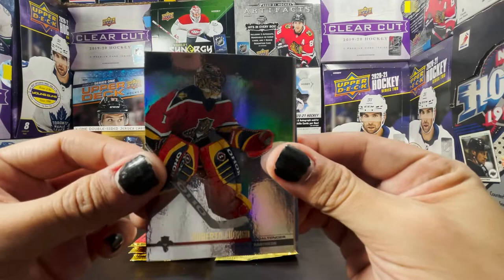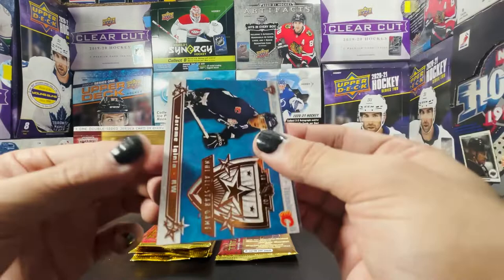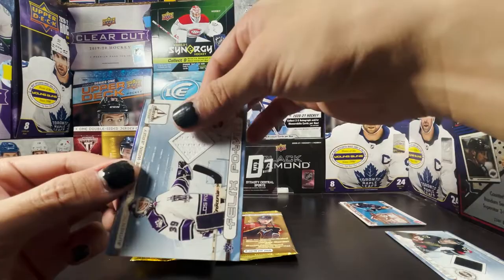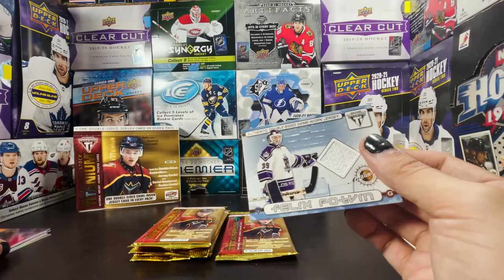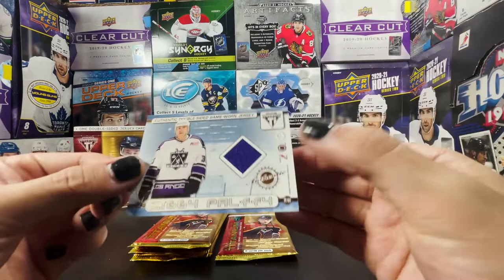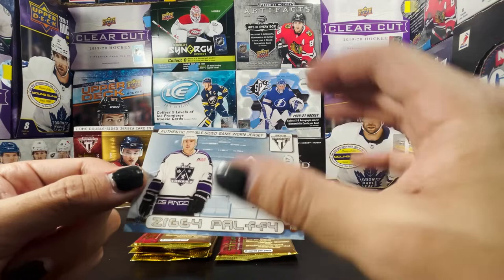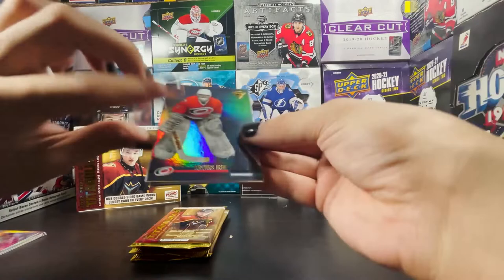Pack two: Brian Ralston, Roberto Luongo, and that's an all-stars insert of Jerome Iginla — Titanium All-Stars, a cool insert. That's a Felix Potvin jersey card. And I think Felix Potvin is tied with Ziggy Palfi — which would be one of the jersey cards I really wanted. It is Ziggy Palfi! I love it. Ziggy Palfi purple swatch and a white swatch — Felix Potvin. Probably one of my favorite cards so far in this rip.